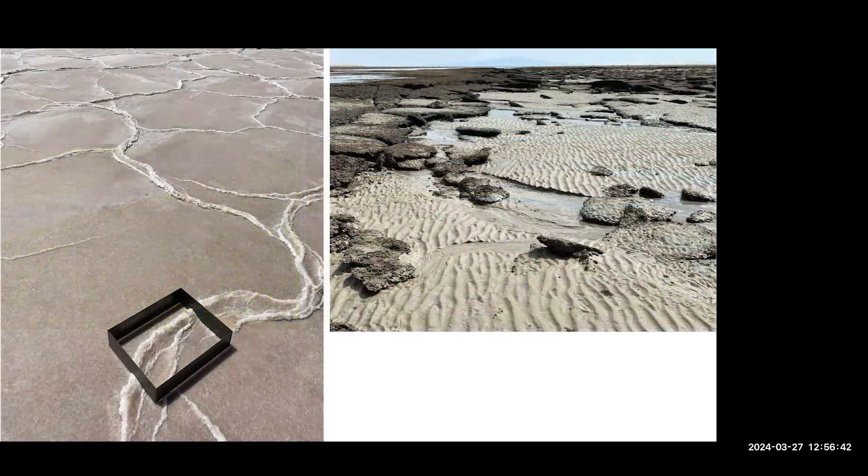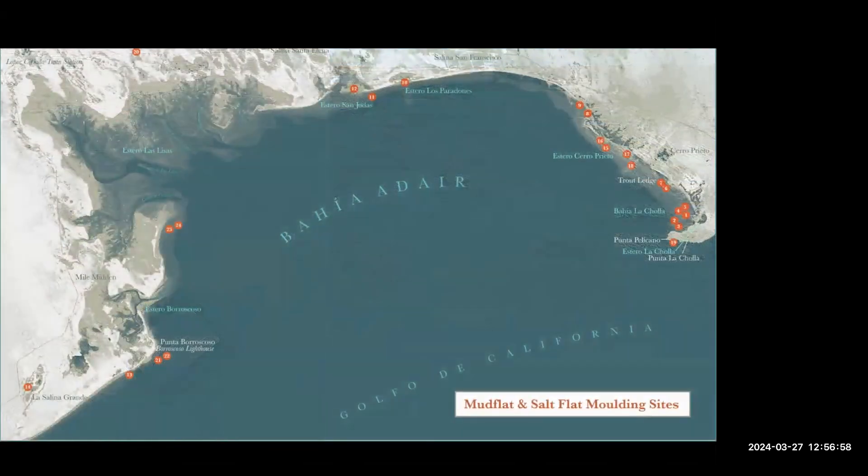Bahia Adair also has several different salt flats right on the fringes of the coast, and I've cast a couple of those too — that's what that image is on the left. Here's a picture of the whole bay, and those are all of the places that I made casts, including the salt flats on the fringes. That Estero Las Lisas area was too dangerous to get into, although I might still try because there are a lot of sand bars and extreme tidal flats in that area. So that's the project for the research.